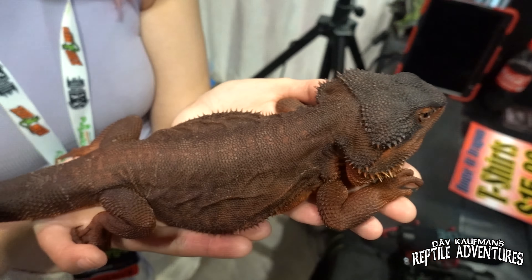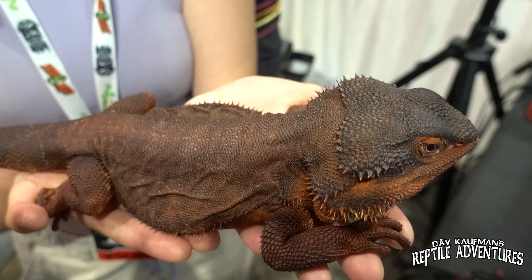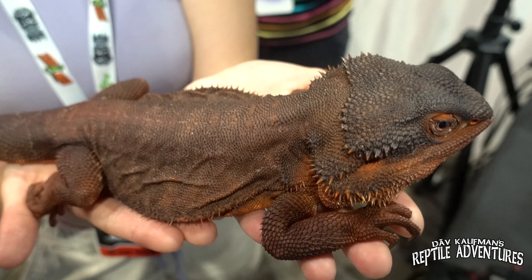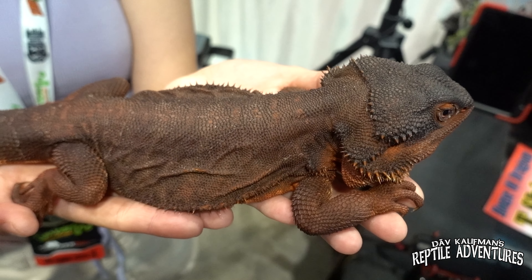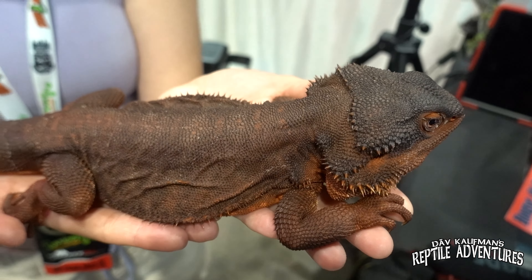This is a very beautiful bearded dragon that me and Maddie found — it is a red monster leatherback, and he looks like molten lava to me. His name is Atlas. This is the most beautifully colored bearded dragon I think I've ever seen, to be honest. He's very handsome, two and a half years old, and very chill. Out of all the bearded dragons at this show, he's the coolest because he's so unique. I've never seen a bearded dragon this dark — he's this beautiful burnt red color. His eyes are even a very dark red.